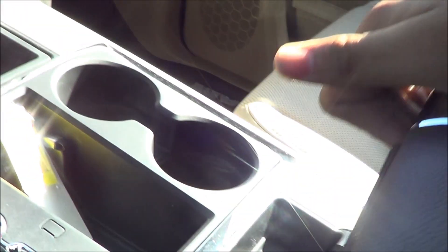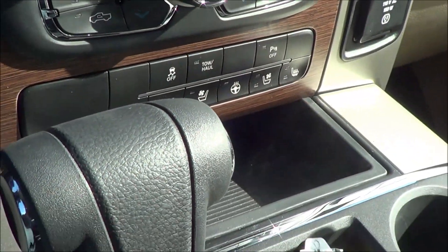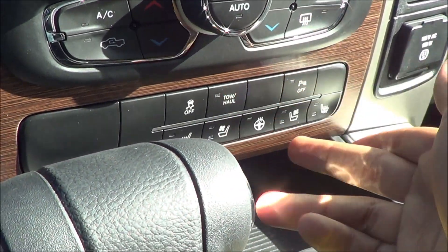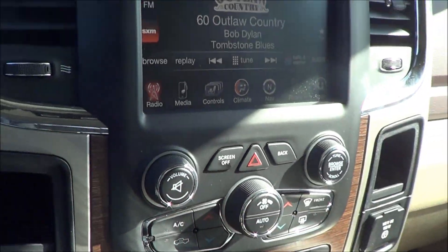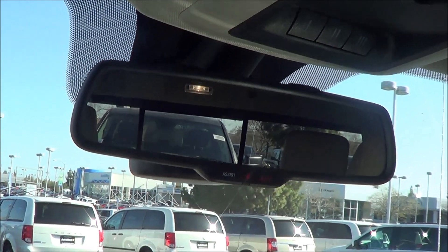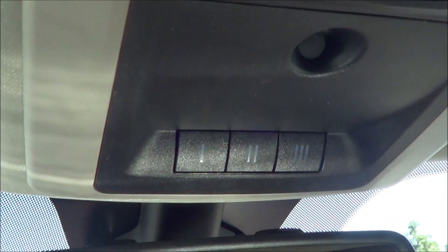Nice deep center console — love center consoles in big trucks, they're so big and massive. You also have a heated steering wheel, rear parking sensors button, tow haul mode, traction control, auto dimming rear view mirror, and roadside assistance.